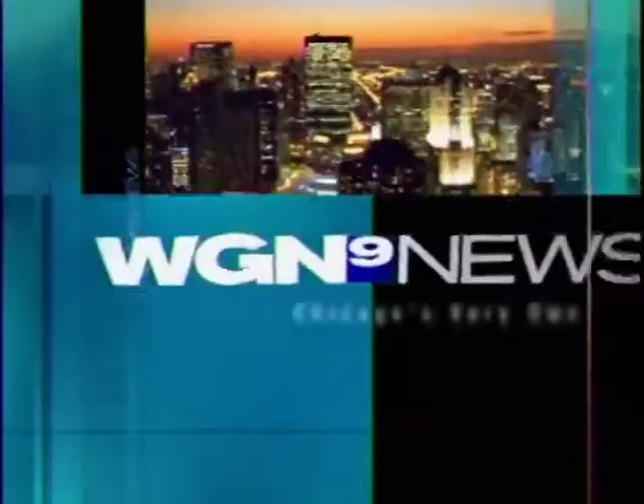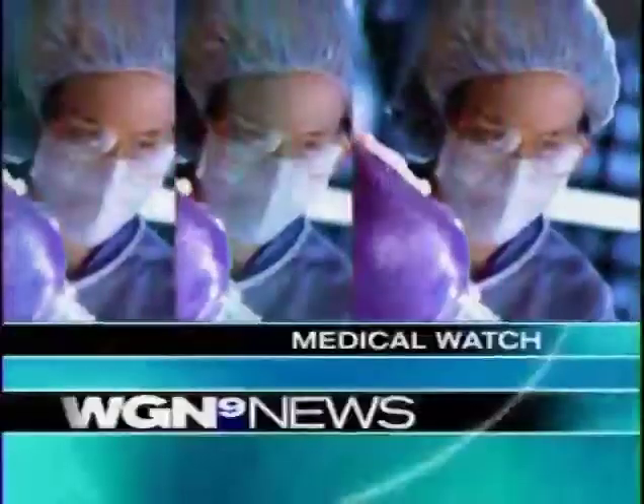This is Chicago's very own WGN News at 9. In tonight's Medical Watch, it's painful, prevalent, and in many cases persistent without surgery. But now one stitch can save some people a world of pain. It's a new procedure designed to relieve acid reflux in just 20 minutes.